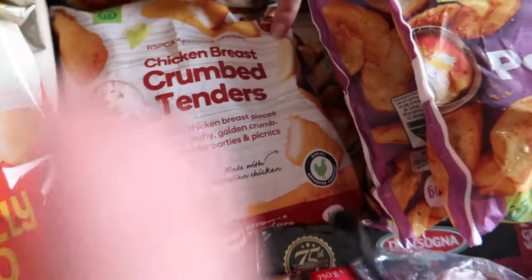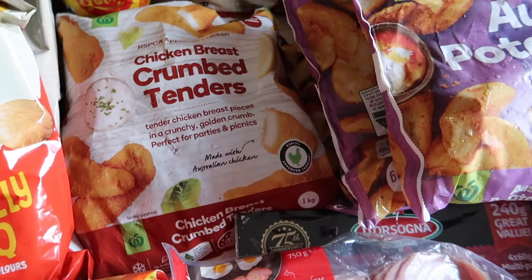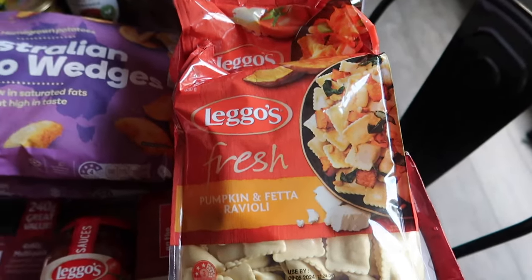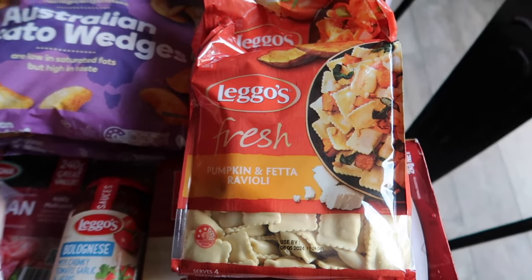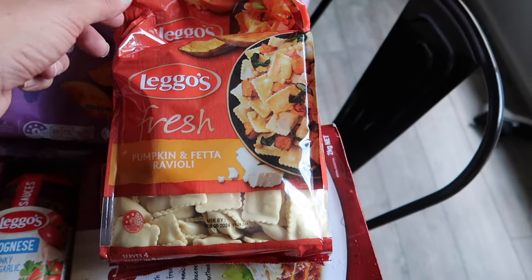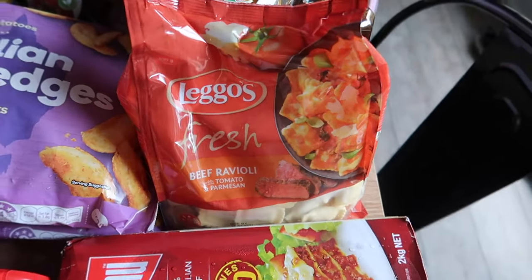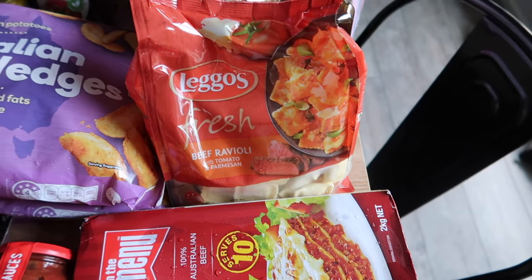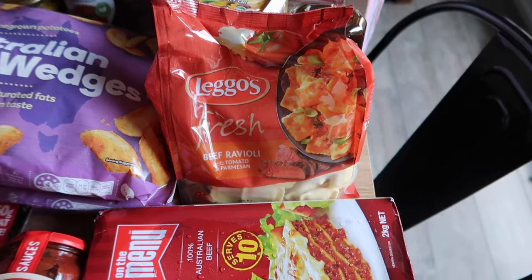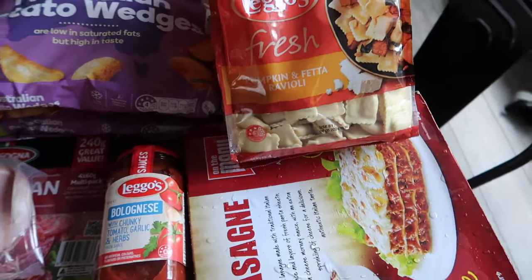A packet of crumb tenders — these are always handy to have in the freezer. Again, they were a points deal. We've got the Lego's fresh ravioli, two bags: one is the pumpkin and feta, which is vegetarian friendly, and then we've got the beef ravioli as well. These are a good meal to put together quickly and easily on any night, and they were ten times points.